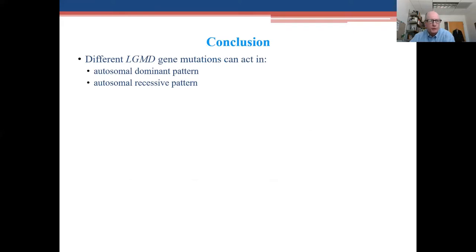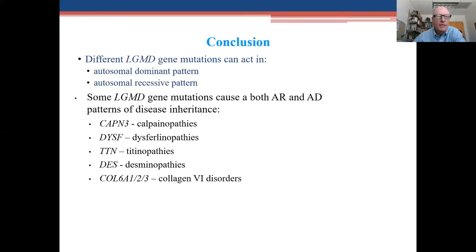In conclusion, different LGMD mutations can act in a dominant pattern and others in a recessive manner. It's important to remember that some LGMD gene mutations can cause both a recessive and a dominant pattern of disease. Examples include calpainopathies, dysferlinopathies, titanopathies, desminopathies, and collagen-6 disorders.